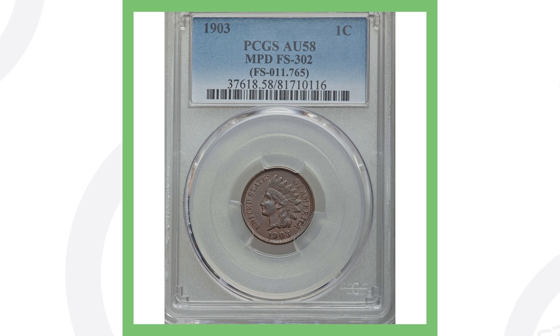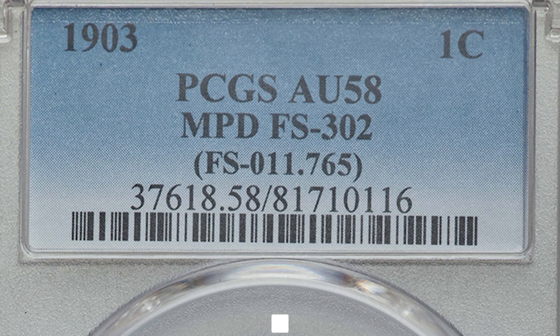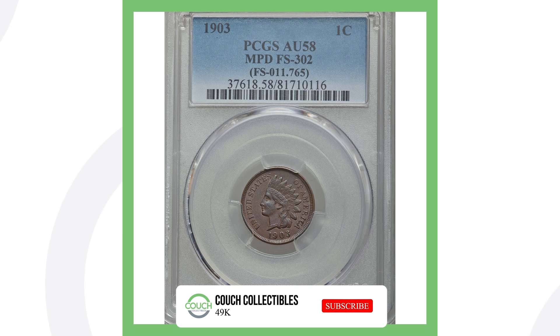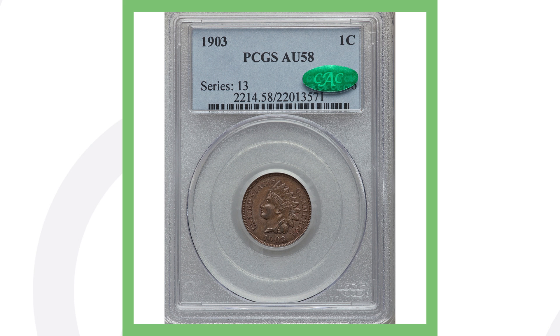Here's an example of a 1903 penny with a mis-punched date. It didn't sell for big money, but it still sold for over $85. It's graded AU 58 by PCGS — if it had a higher grade it would probably sell for more, but at AU 58 that's what it brought.